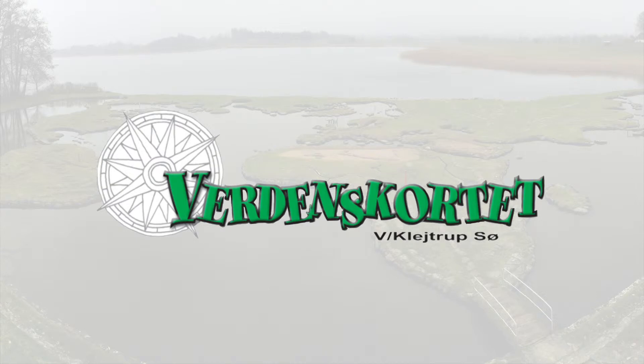Med de nye digitale kiggerter hos verdenskortet, kan familien udforske hele verdens dyreliv og få en sjov og lærerig oplevelse. Takk for at du så på!